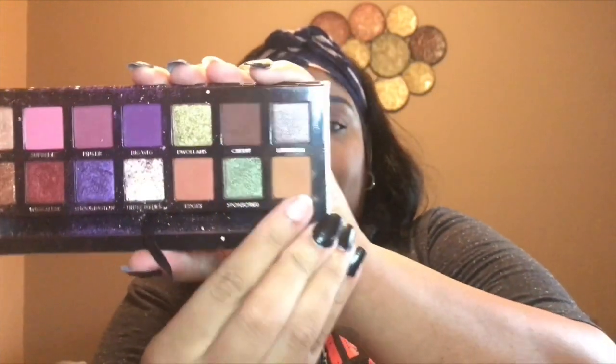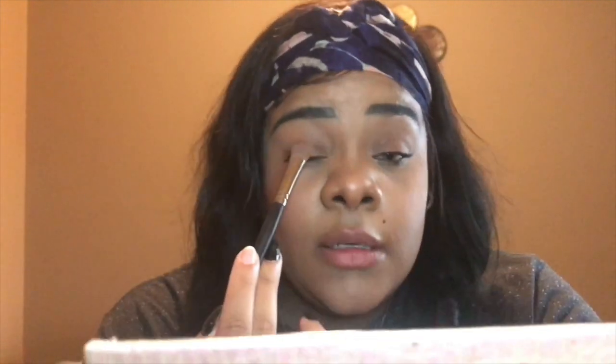Enough talking, let's get started. For this look I'm going to first go into the shade Ginger to set the concealer on my lids — just a little smidge of Ginger because she's cute. I actually like Ginger a lot.